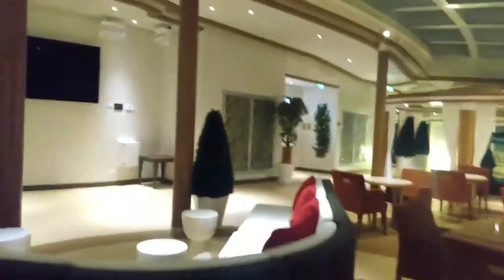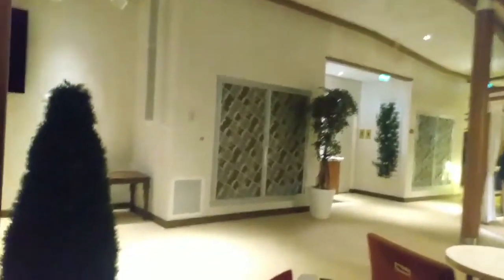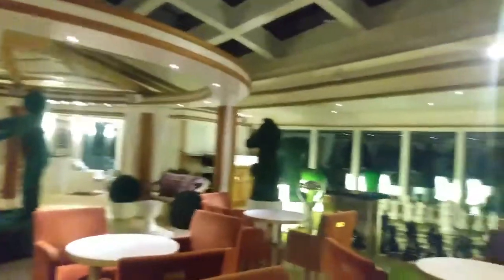Apologies for the poor lighting — it is still dark outside. I also want to mention that in the evenings from 4:30 to 6:30 this becomes the elite lounge. They block this off and set up appetizers and have drink specials in here for platinum, elite, and suite guests.